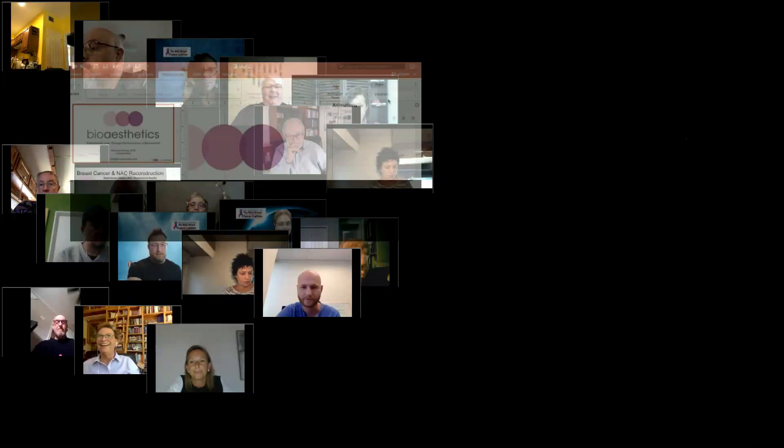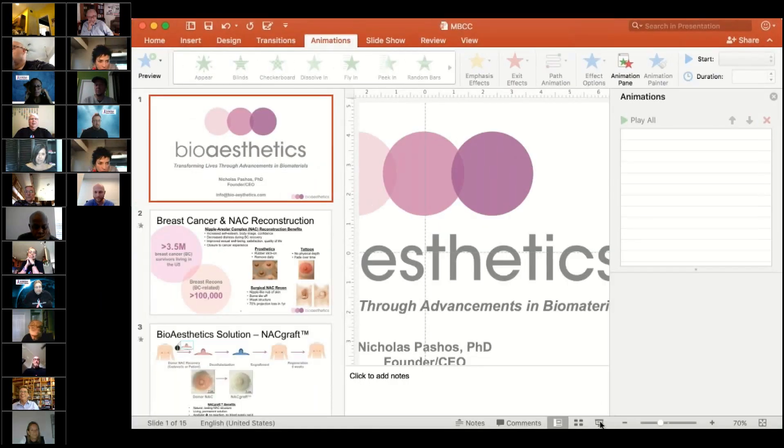Thank you very much for having me today. My company is called Bioesthetics, and we're focusing on transforming lives through the advancements in biomaterials. I'm just going to run through some of the products we have and what we've been working on.